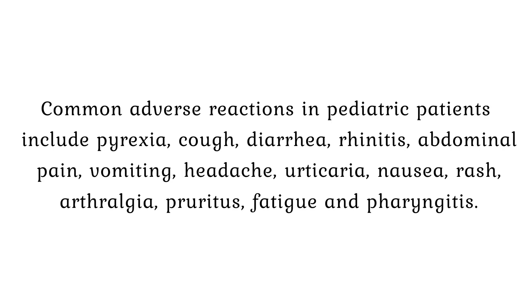Common adverse reactions in pediatric patients include pyrexia, cough, diarrhea, rhinitis, abdominal pain, vomiting, headache, urticaria, nausea, rash, arthralgia, pruritus, fatigue, and pharyngitis.